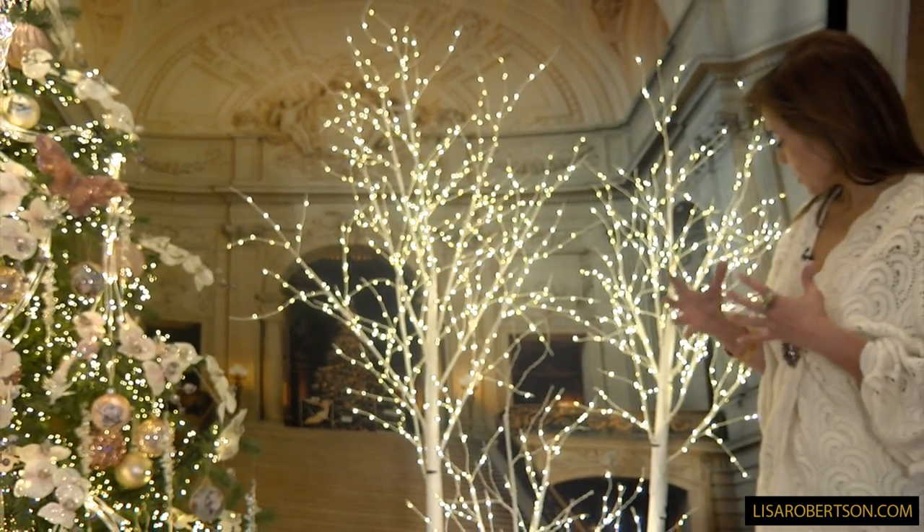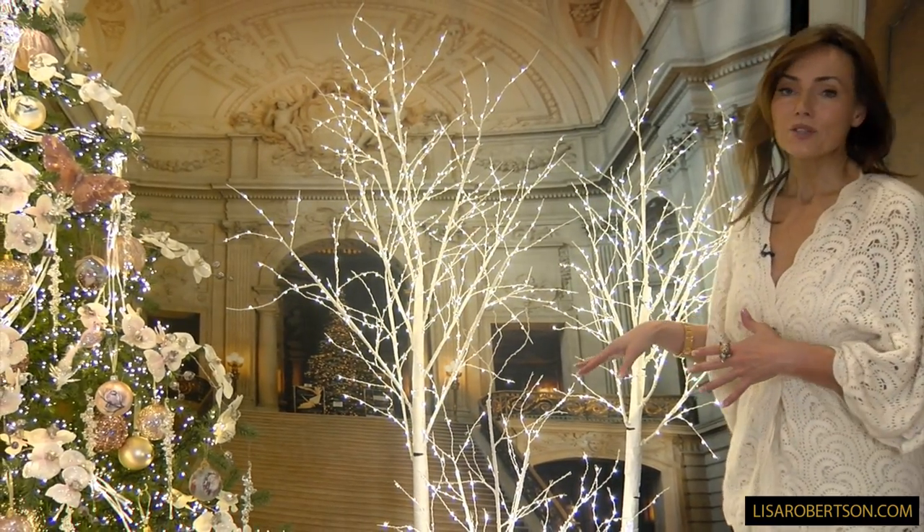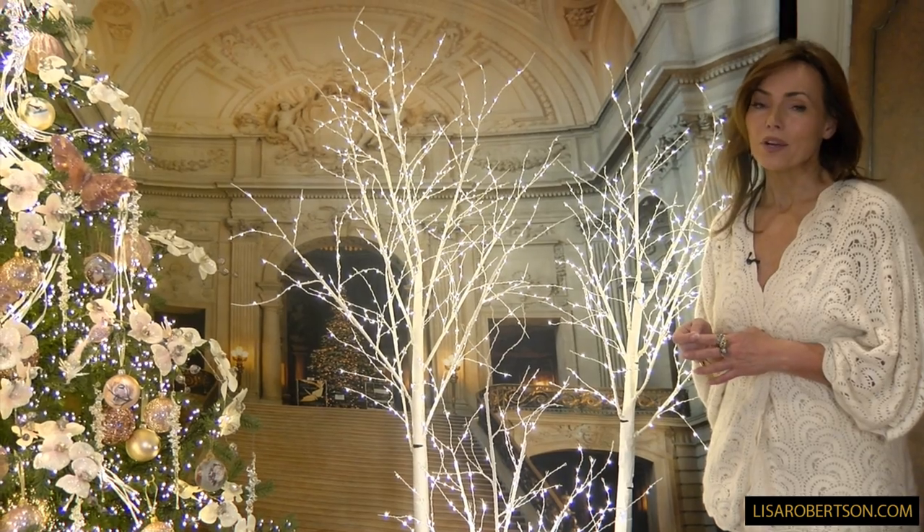These are going to be all kind of more white on the actual trunks, and these are going to be indoor or outdoor, so you can use them wherever you want.